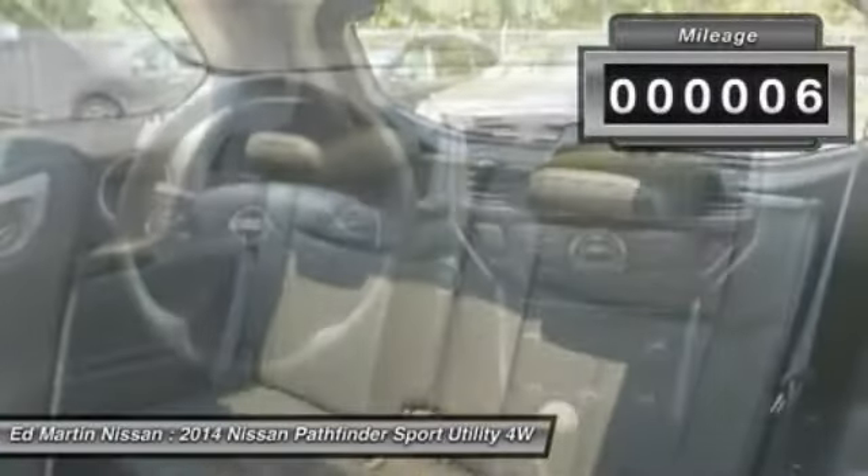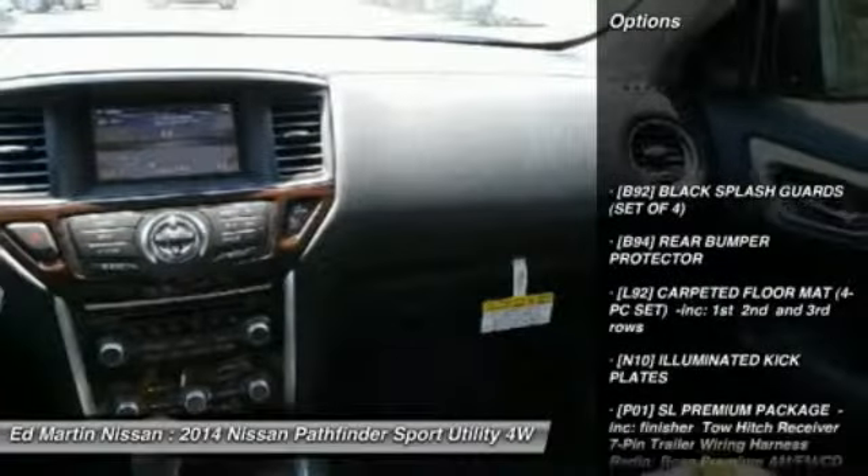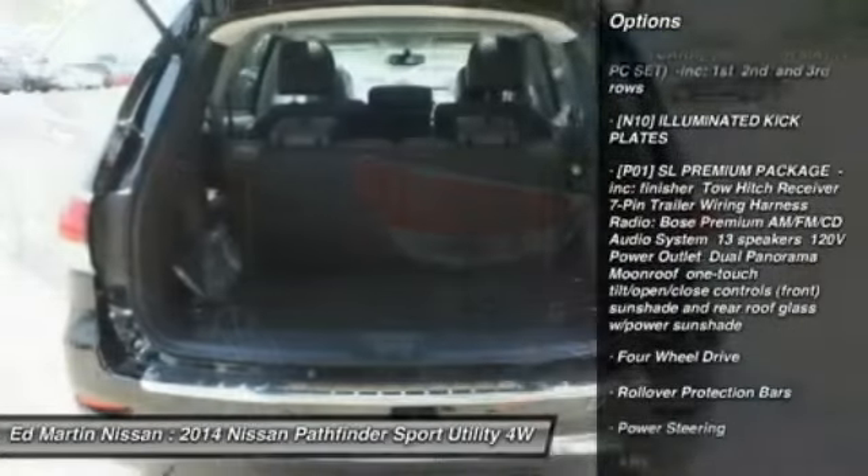This vehicle has less than 100 miles. Here are some of this vehicle's great options: power passenger seat, steering wheel audio controls, anti-lock braking system, and power lift gate.